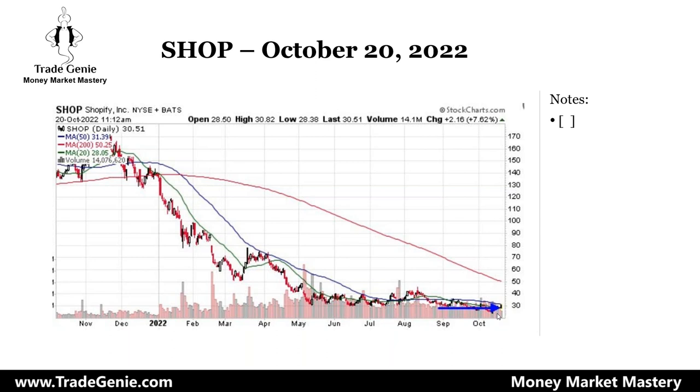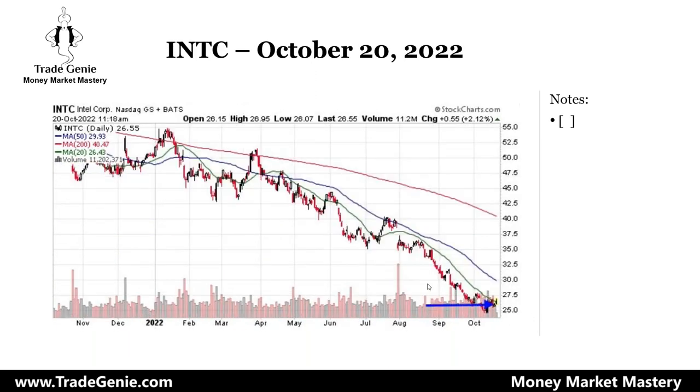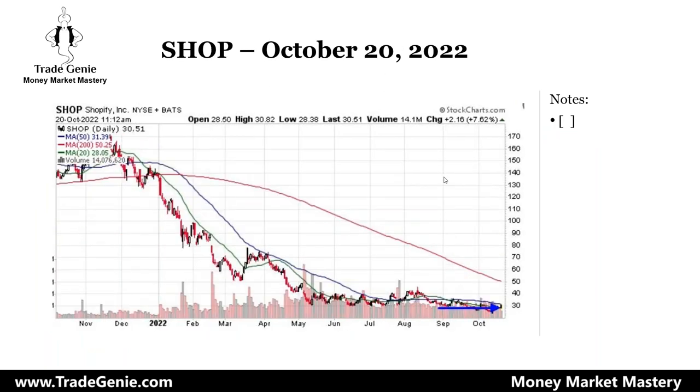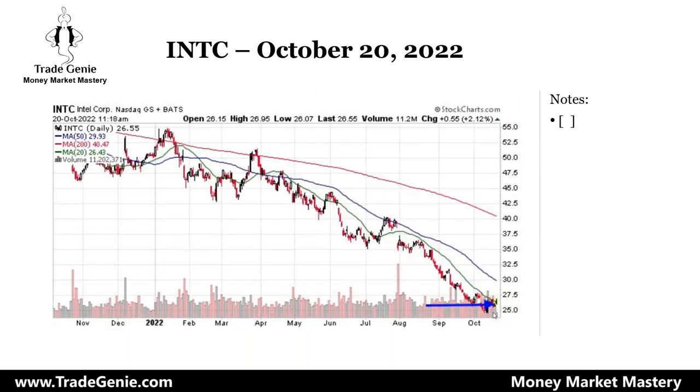SHOP was on the radar; it started to move a little bit yesterday, so I put it on the watch list. This morning it started to move — you can see this is a white candle. You can put the symbol SHOP on today's daily time frame and tag along. SHOP started to move; it's a bullish candle out of the base, so this is another candidate for going long. Here is Intel — when the stock pulls back, Intel had pulled back two candles.